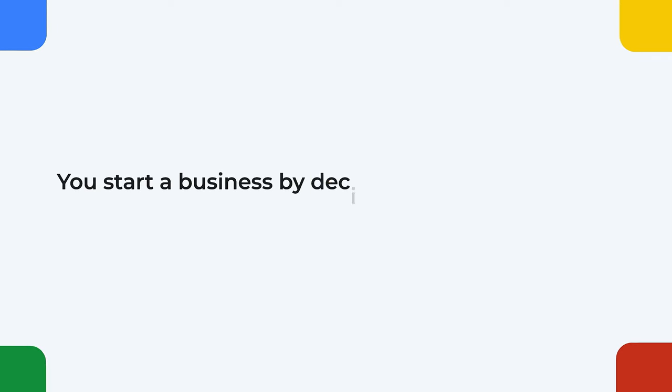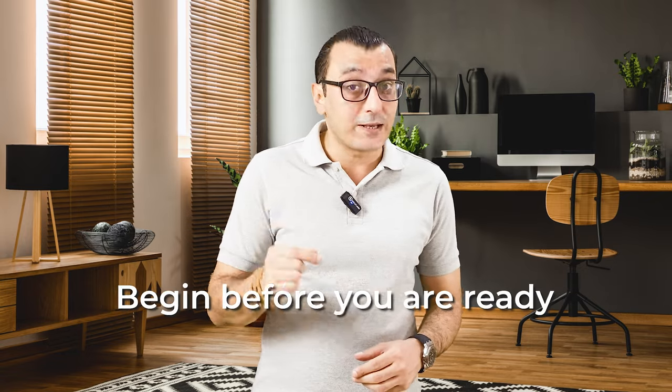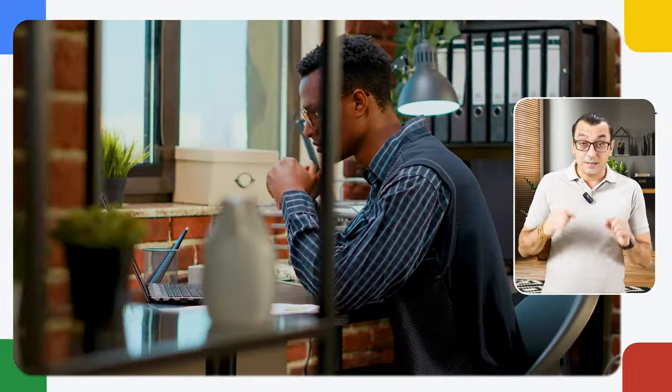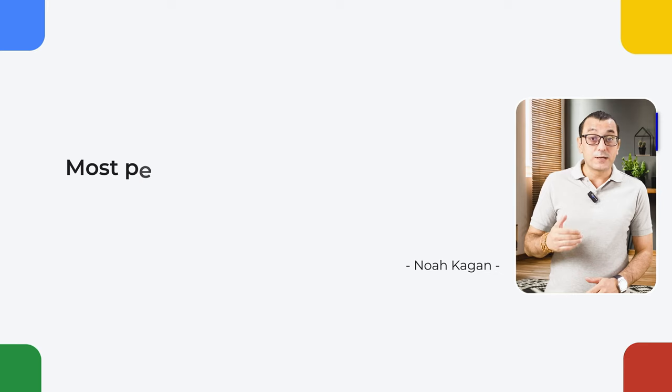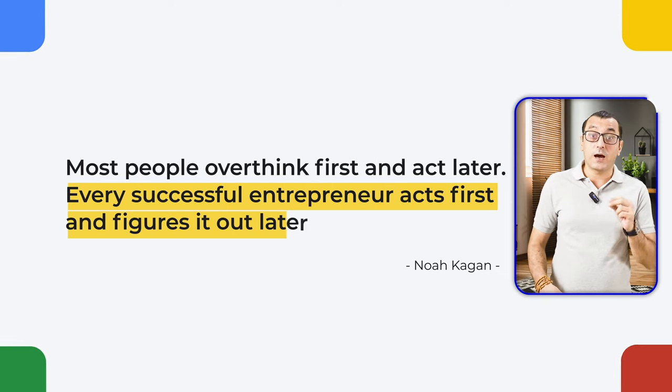You start a business by deciding to start a business, and then finding a process to develop the right idea. What we need to understand is to begin before you are ready. No one feels ready to start a business. Consider this: no one truly feels prepared to have a baby — the timing is never quite right. Similarly, the timing to start an international business is never quite right. You just have to take action and start. As Noah Keegan writes in his book Million Dollar Weekend: most people overthink first and act later. Every successful entrepreneur acts first and figures it out later.